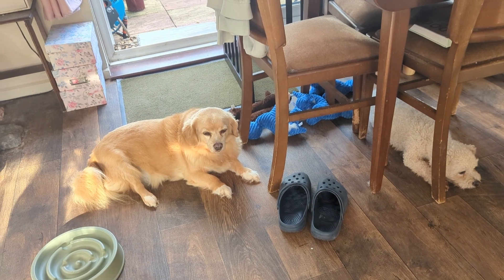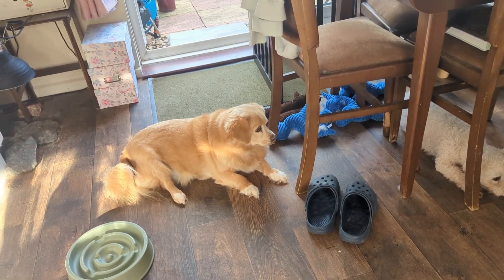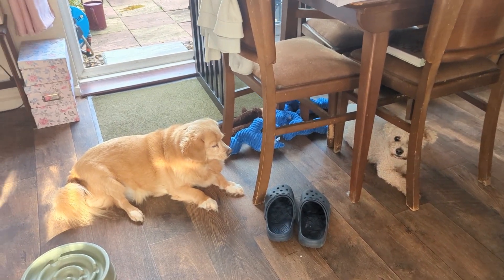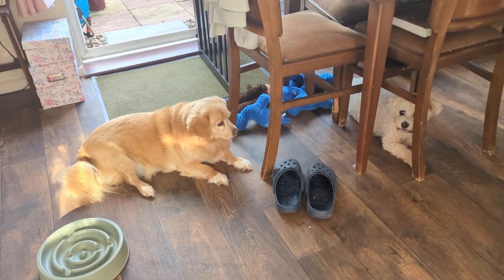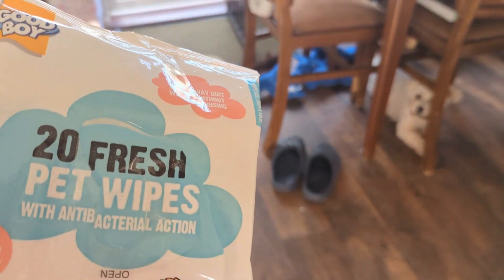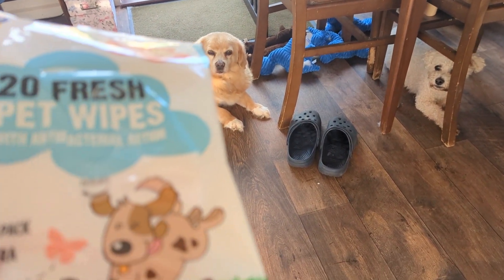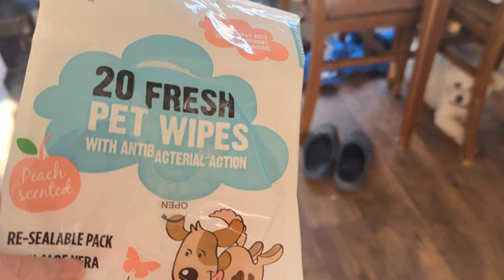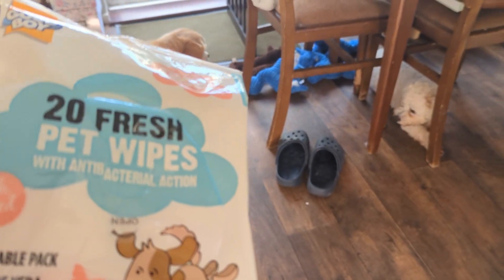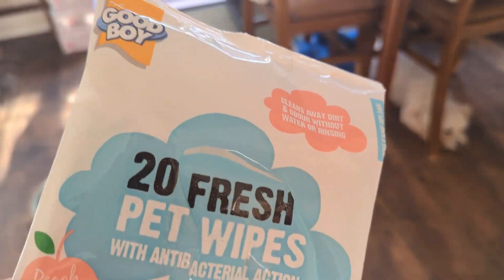Just walking on our normal walks is causing itching. I would avoid piles of leaves if I came across them. When we get back from our walk, I wipe him down. I'm just using these pet wipes — nothing sponsored, it's what I use because it's best for my dog. I like these because they're big and give the dog a really good wipe down.